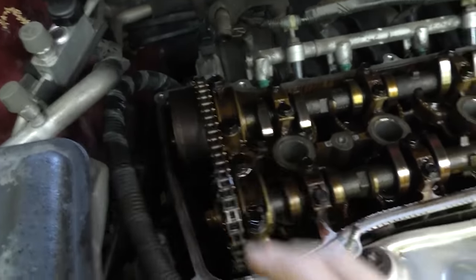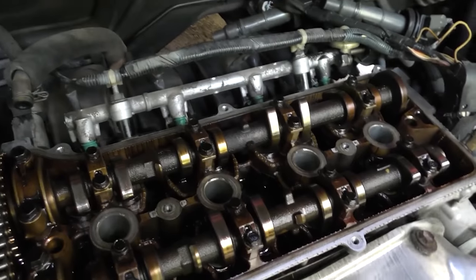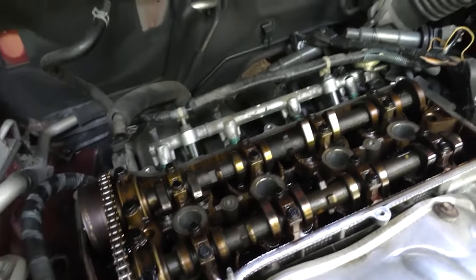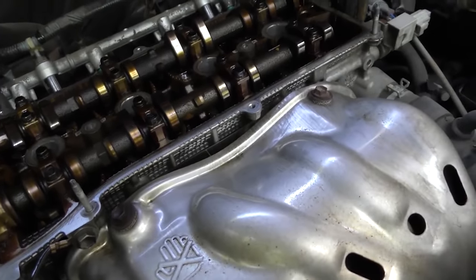Going back to this Toyota — now we've got the valve cover off. You can see the timing chain, the cam; it's nice and shiny. The oil's been changed a lot in this vehicle, there's no sludge or anything. But if you wanted to fix the oil burning, you would have to take the entire head off the engine, replace the piston rings and usually the pistons, and that would cost you three to five thousand dollars.